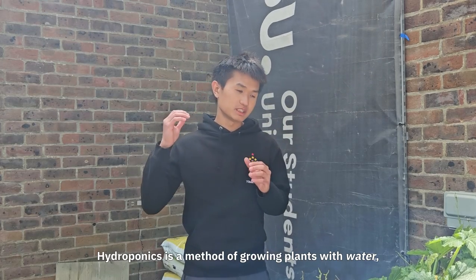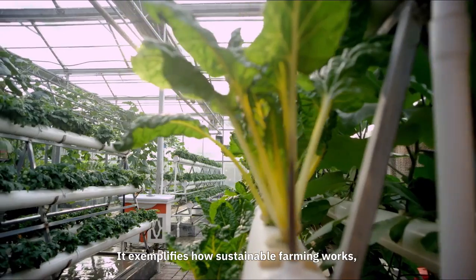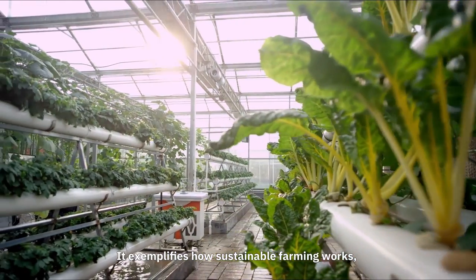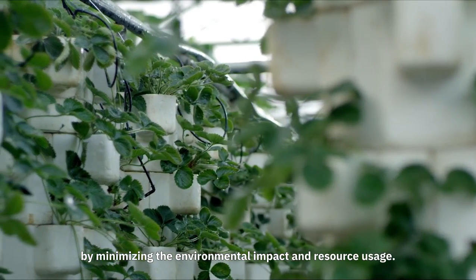What is hydroponics? Hydroponics is a method of growing plants with water without soil. It exemplifies how sustainable farming works by minimising the environmental impact and the resource usage.